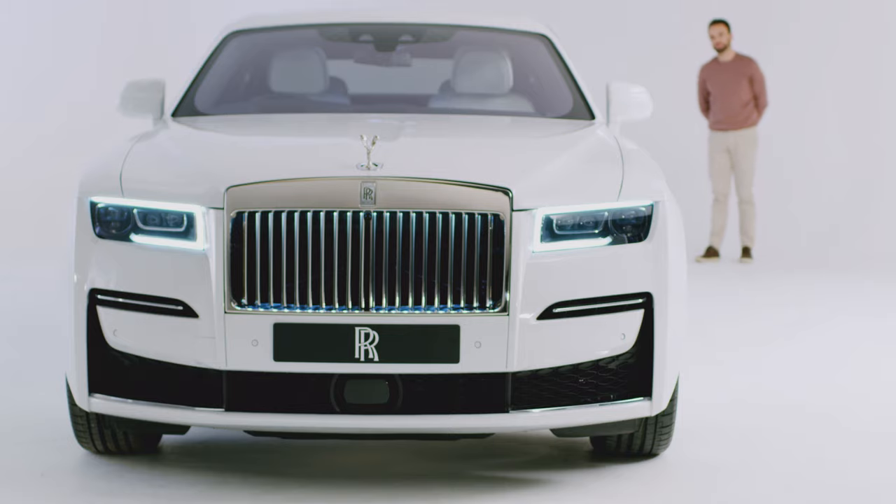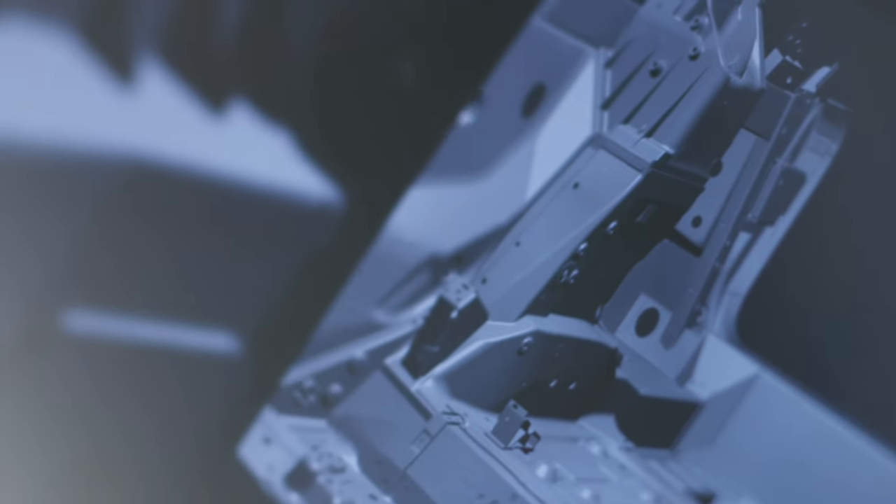Our challenge with Ghost was to distill the dynamic highlights from the complete portfolio of motorcars into one single product. This wouldn't have been possible without our Rolls-Royce space frame architecture — this is completely configurable, which allows us to set up the vehicle to deliver the exact result our client would expect on the road. We're not asking a platform to do something it was never designed to do.